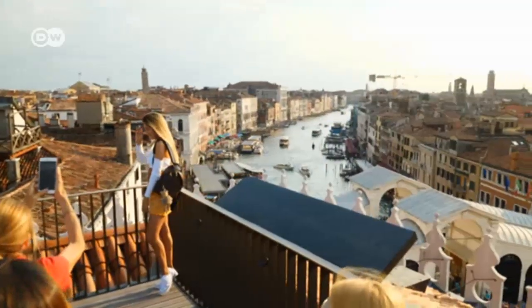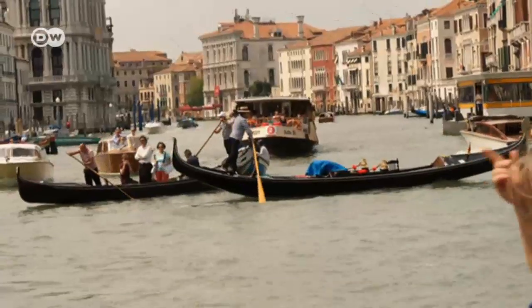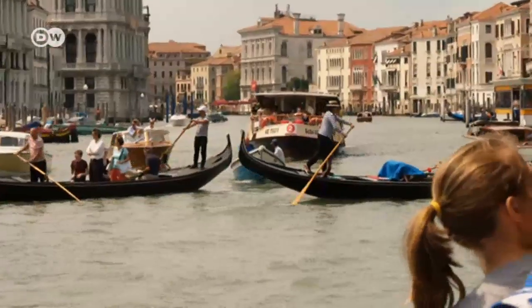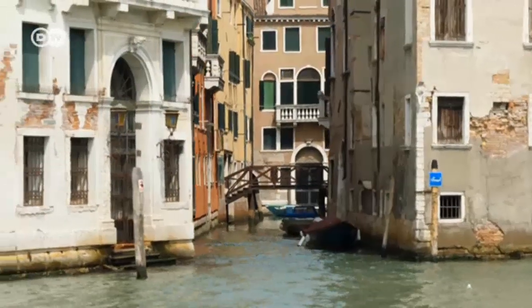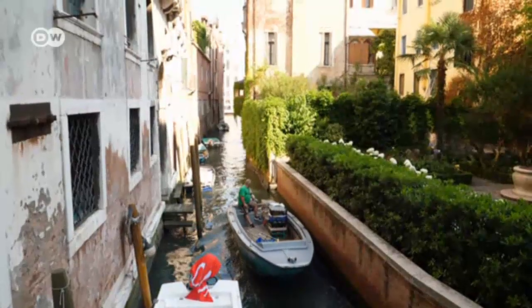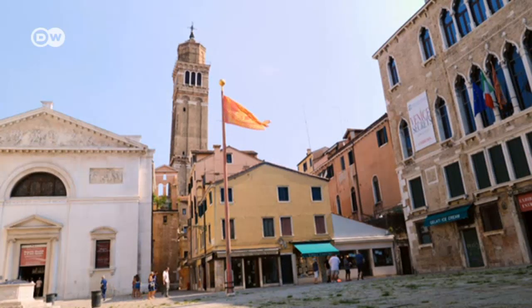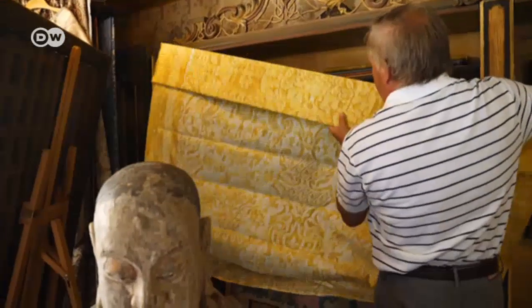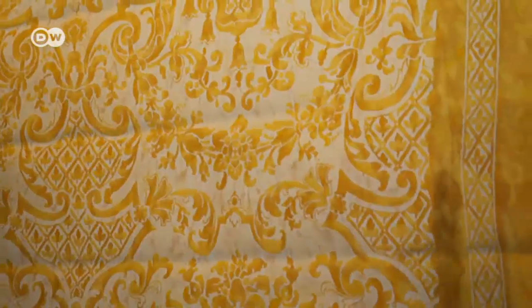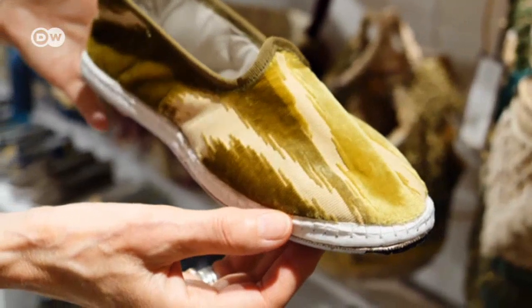The tourists who flock to Venice normally come to see the most famous sights. But there are quieter corners where you will find Venetians displaying centuries-old handicrafts. Some of the small shops around the Calle delle Botteghe house genuine treasures — damask and hand-printed fabrics, or unusual accessories made of costly hand-woven scraps.